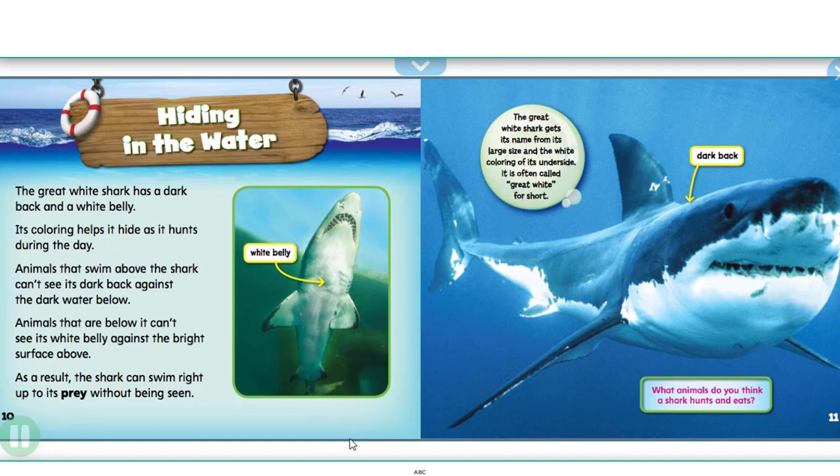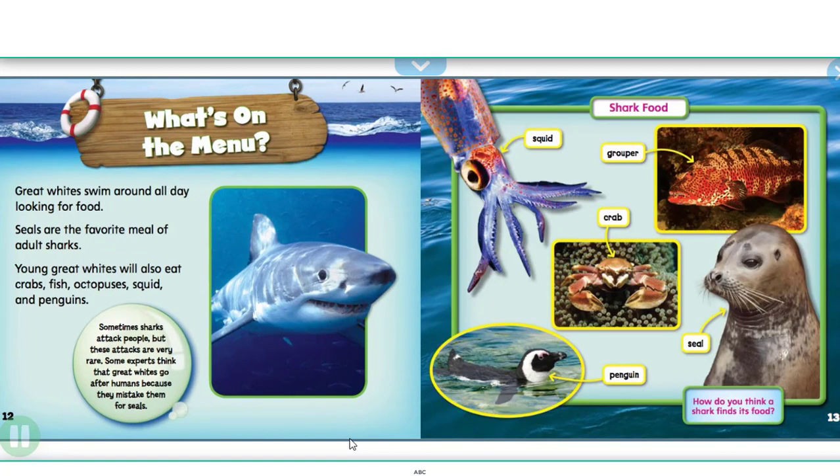Great whites swim around all day looking for food. Seals are the favorite meal of adult sharks. Young great whites will also eat crabs, fish, octopuses, squid, and penguins. Sometimes sharks attack people, but these attacks are very rare. Some experts think that great whites go after humans because they mistake them for seals.